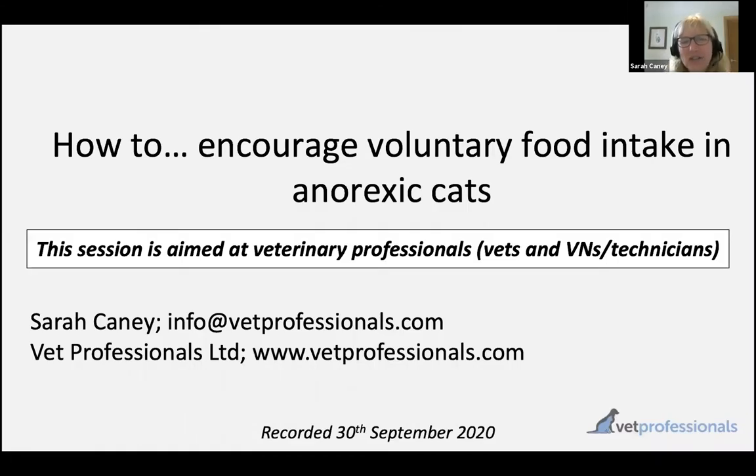Hello, thank you for choosing to join me for this second in the series about appetite support of cats, the anorexic cat. Today's session is all about how we can support voluntary food intake in our cats that are anorexic or inappetent. If you'd like a copy of the slides I use or any other resources, please feel free to get in touch via the website or the email address on the slide.